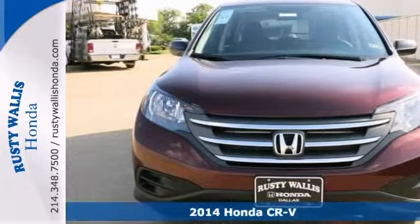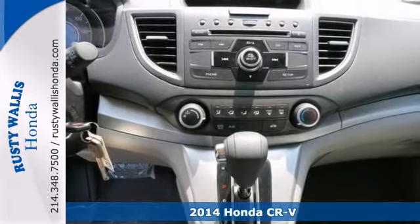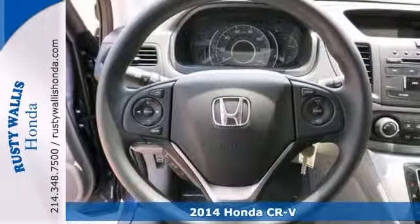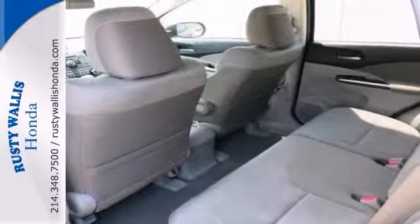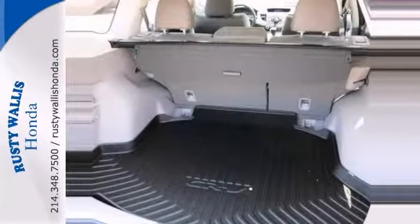You'll win big on this 2014 Honda CR-V. Its many features include a power moonroof, a backup camera, and a multifunction steering wheel. It also has a CD player and keyless entry. The privacy glass only makes it more appealing.